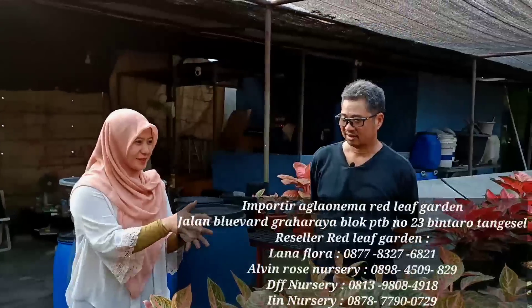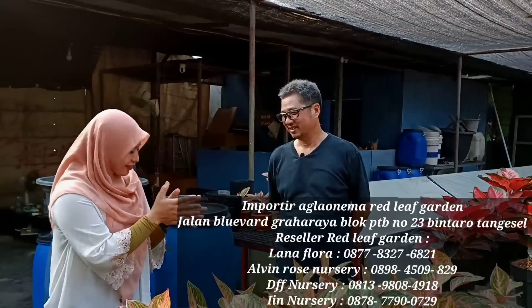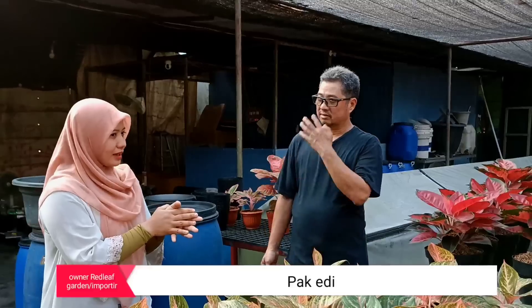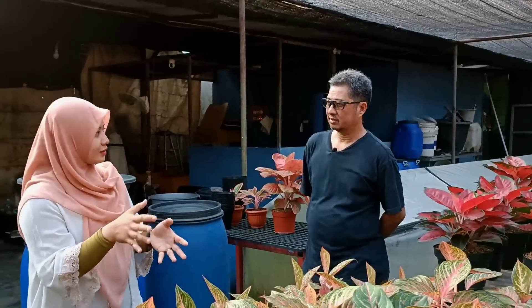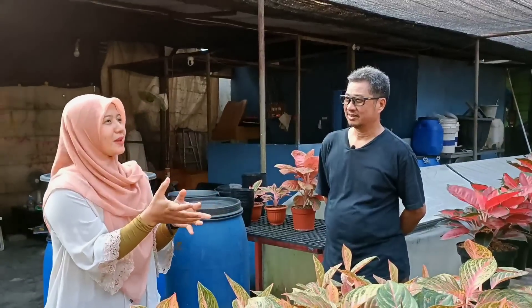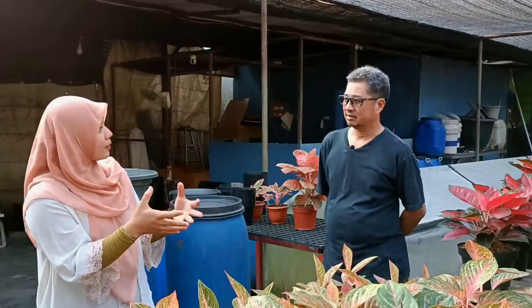Selamat datang di part kedua bersama dengan Pak Edy dari Red Cliff Garden. Di part pertama sudah kami jelaskan tentang bagaimana pemberian ID serta jenis-jenis variasi ID yang sudah berada di Red Cliff Garden di Indonesia. Sekarang kita ingin tahu tentang edukasi perawatan, mulai dari paranet.